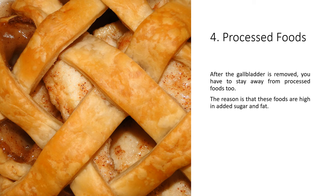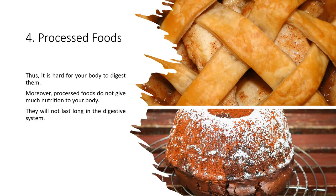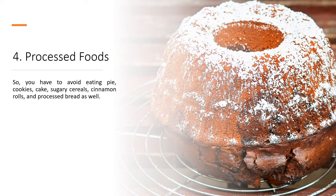4. Processed Foods. After the gallbladder is removed, you have to stay away from processed foods too. The reason is that these foods are high in added sugar and fat, making it hard for your body to digest them. Moreover, processed foods do not give much nutrition to your body and will not last long in the digestive system. So, you have to avoid eating pie, cookies, cake, sugary cereals, cinnamon rolls, and processed bread as well.